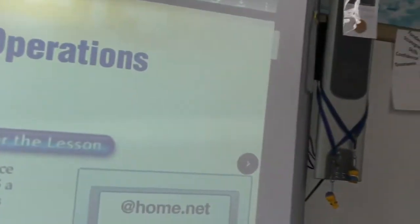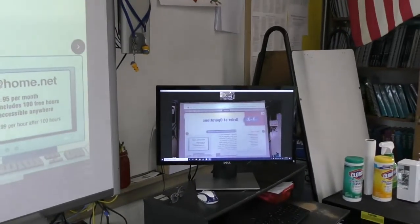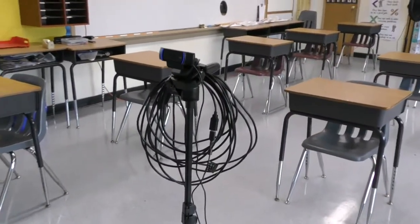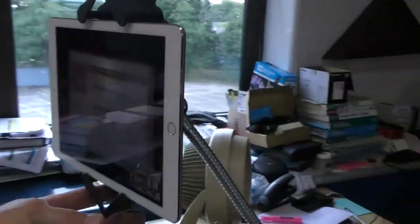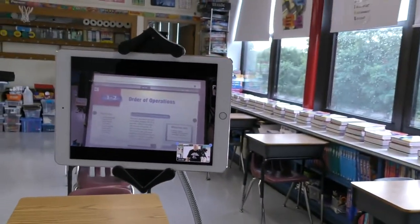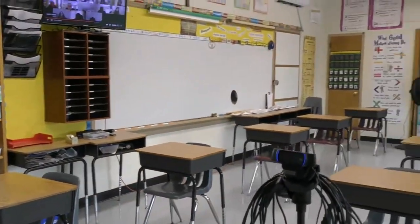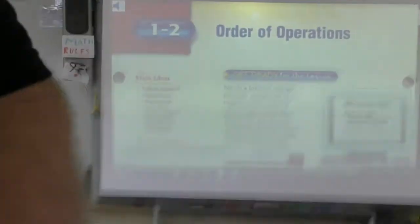Most teachers are going to have this setup: they'll have the smart board and a monitor over here, and one camera — either a webcam or an iPad. Some teachers will have just the webcam showing the classroom. I'll put it up here so you can see it.